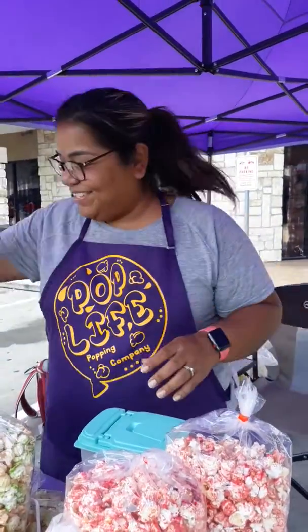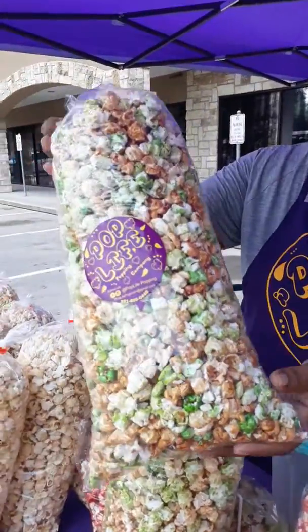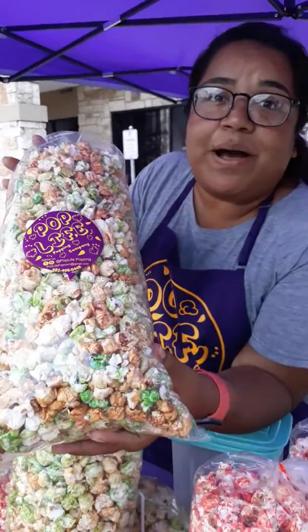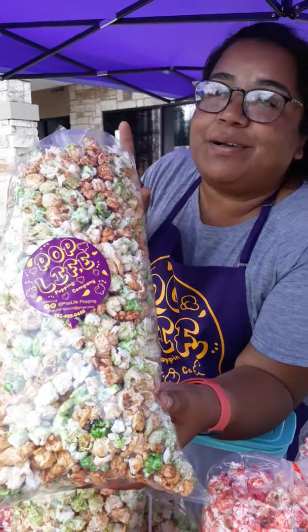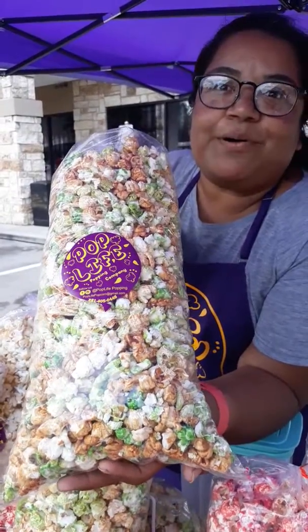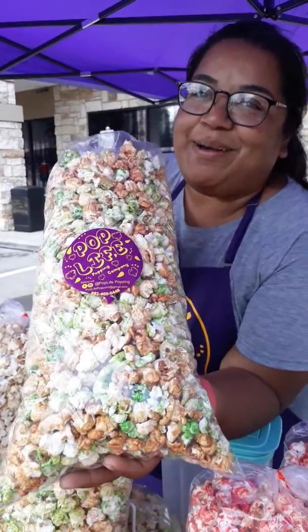So I see a popcorn here with green and all these different colors. What flavor is that? We do a caramel popcorn and then we do a separate green apple caramel. This one is a mix — it tastes like a candy apple, caramel apple. So this is our mix, the caramel apple.